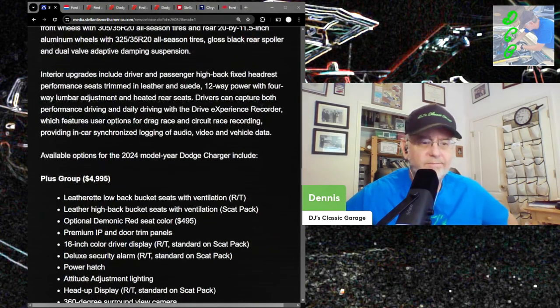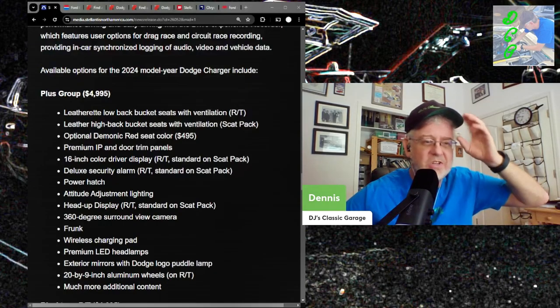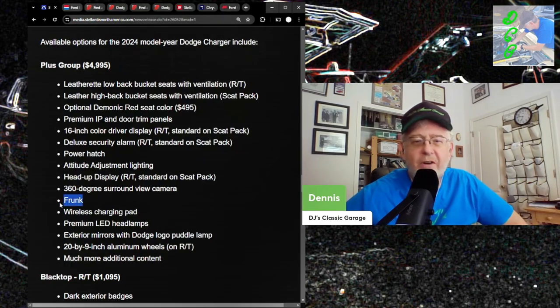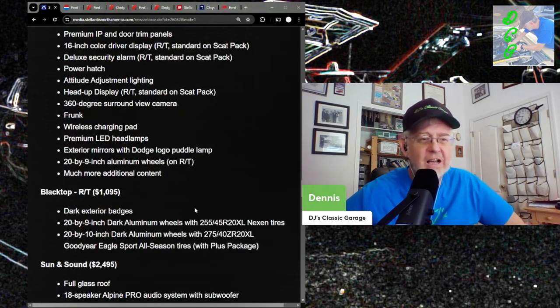The Plus Group option is five grand on top to get leatherette low-back bucket seats with ventilation on the RT, or leather high-back with ventilation on the Scat Pack. So at those prices, you don't even get leather standard. You also get a 16-inch color driver display, deluxe security alarm — why? It's electric, just unplug it — attitude-adjustable lighting, heads-up display, and a frunk. Wait — you spend $62,000 and you don't get a frunk standard? There's no place to put anything.